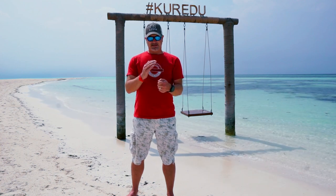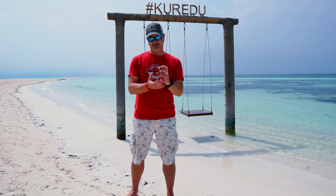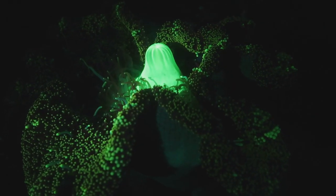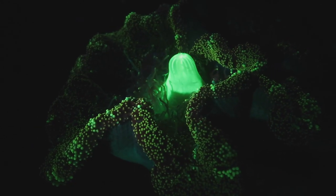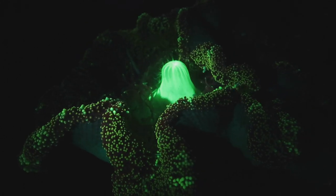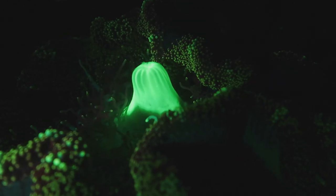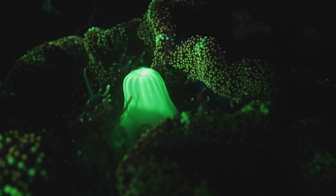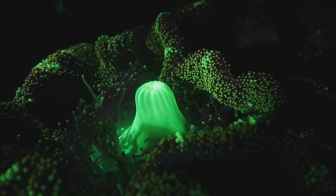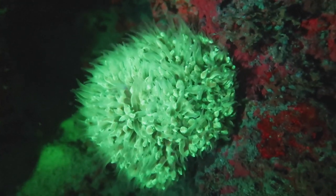You get a light that you can put a cover on, or a special black light that puts out UV light, and you get a yellow filter that you wear over your normal diving mask. You can get the same filter to put over the end of your camera or video camera, and then off you go to check out the underwater light.